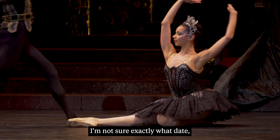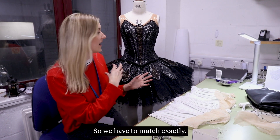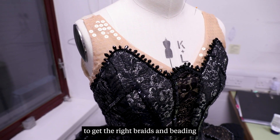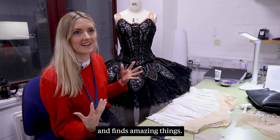This was made in the 80s, so it was a while ago, and we have to match exactly. Sometimes it's really difficult to get the right braids and beading, and that's where Elaine comes in and finds amazing things.